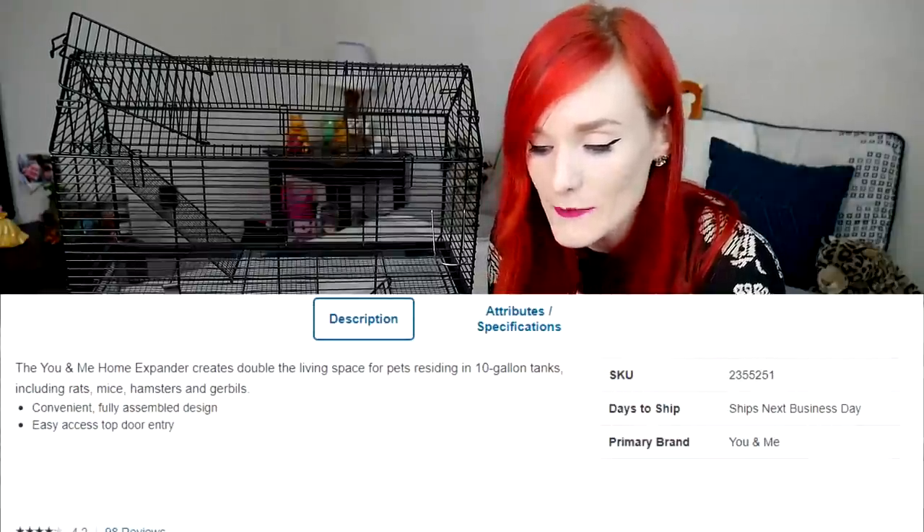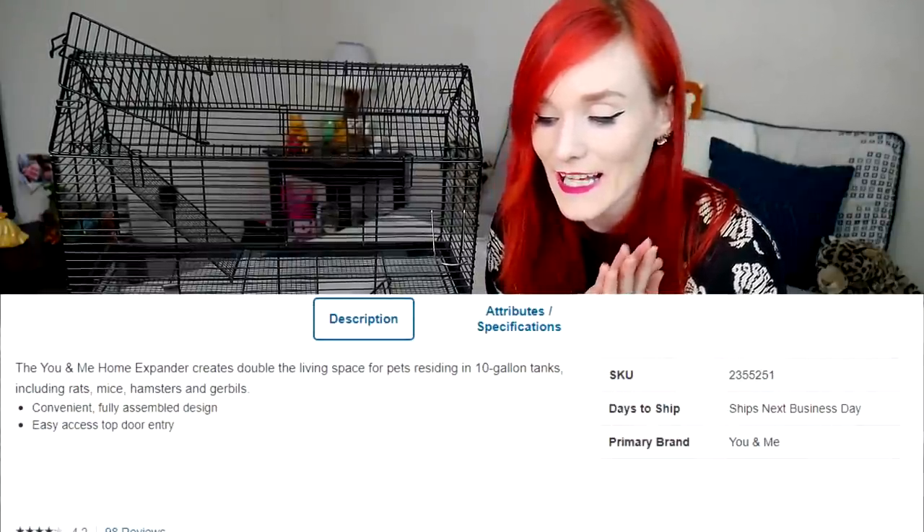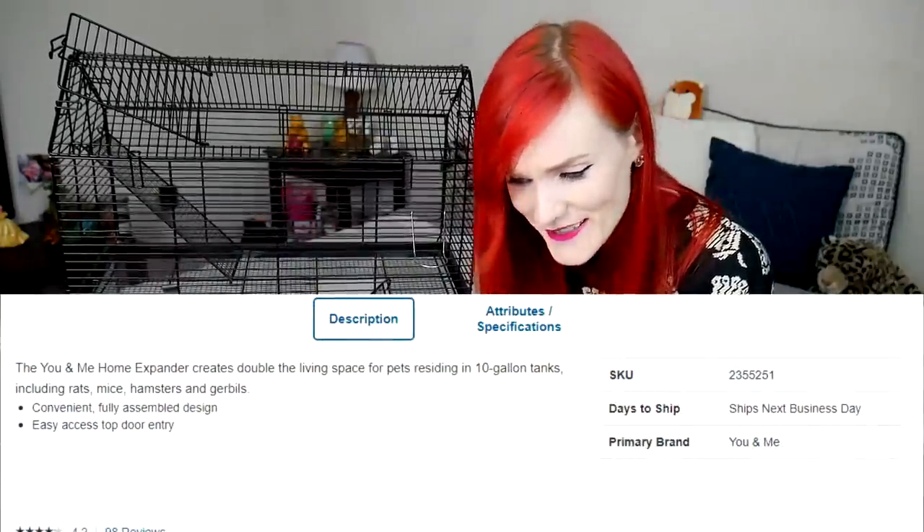The website says the You and Me Home Expander 'creates double the living space for pets residing in 10 gallon tanks, including rats.' Rats — no! Rats do not go in 10 gallon tanks. Please disregard that. Rats need really big tier-style wire enclosures; they get too big for a 10 gallon tank. Please do not do that. The listing also mentions mice, hamsters, and gerbils.